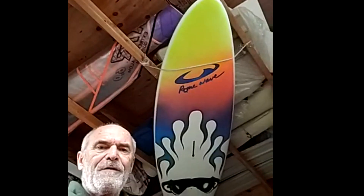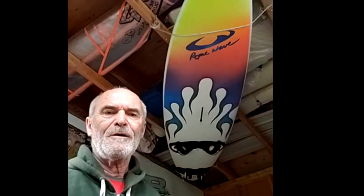The brew shelf — this is where all the brew supplies are kept. And of course the ceiling art, which is the old road wave, my favorite windsurf board of all time.